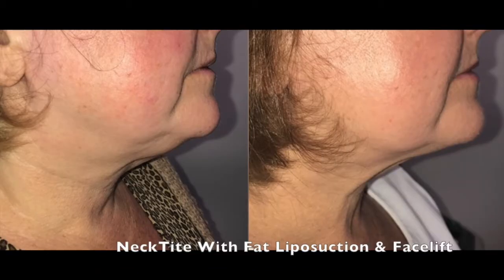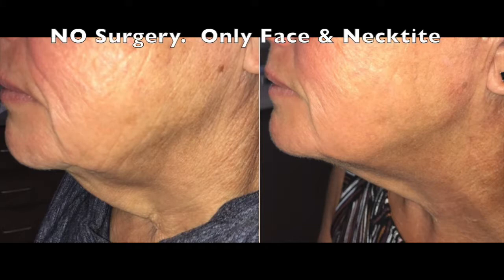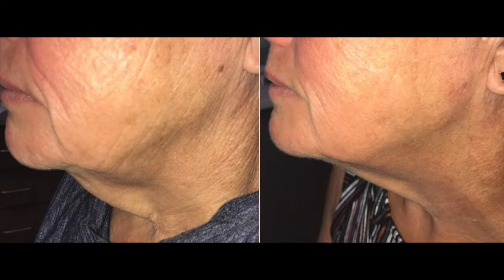Here's another patient that had a combined facelift with neck tight done to remove the excess fat. And then this patient, believe it or not, only had face tight and neck tight without any surgery.